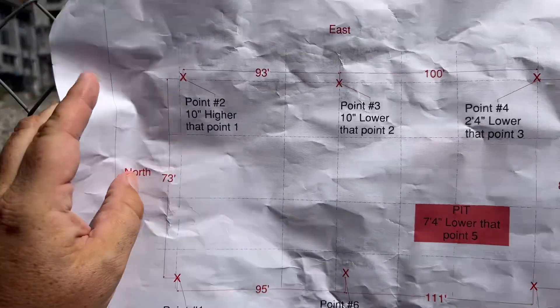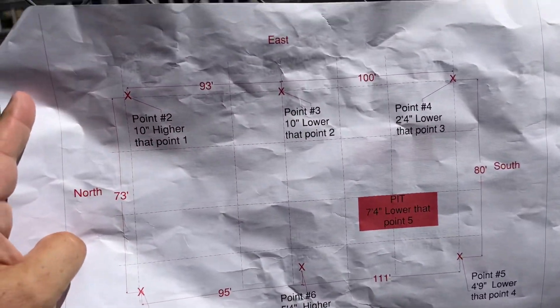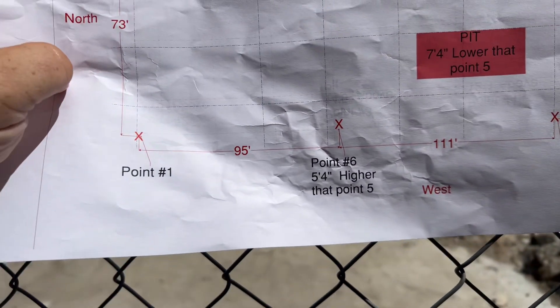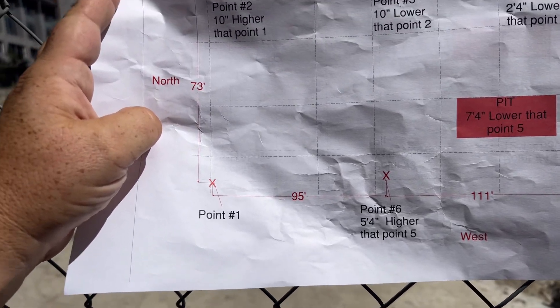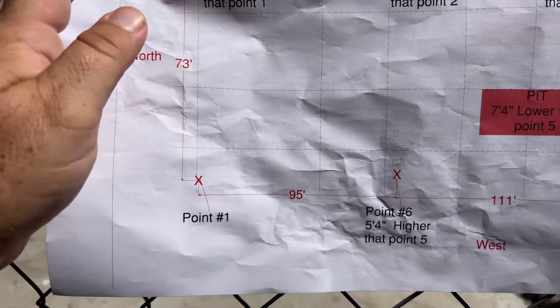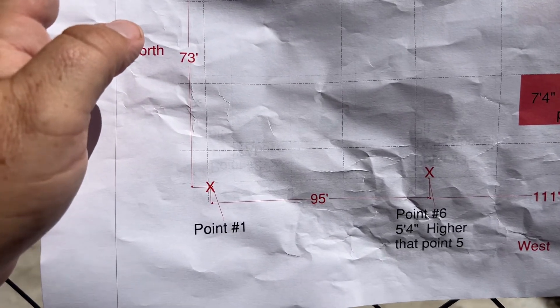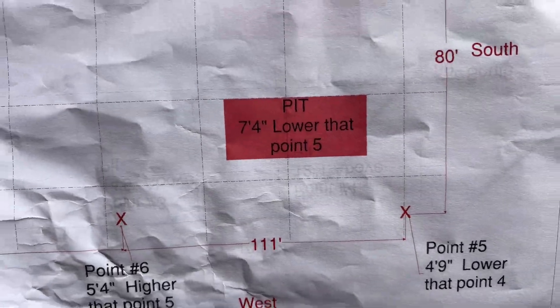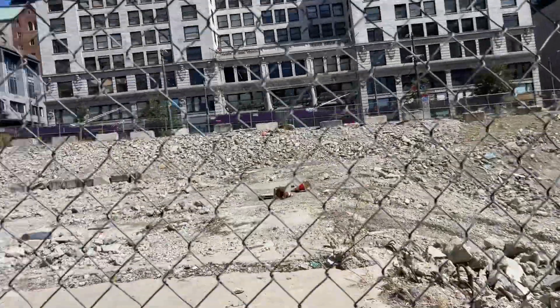I have another map that Jay gave me from Build Group. Down here where it says point six — that's where I'm standing right now. We'll do this first half of the lot, and I have the dimensions in an email. That'll be the base bid, and then this pit area will be the comprehensive price.